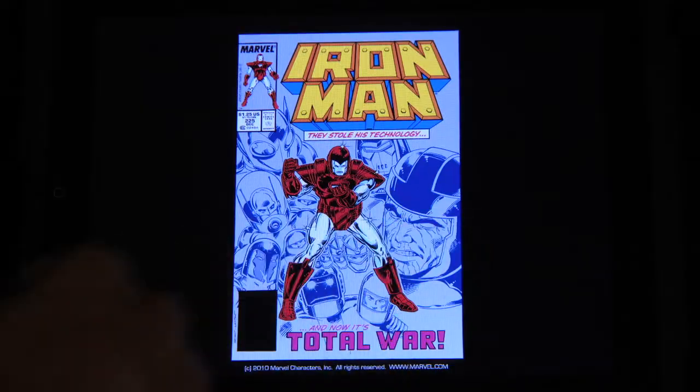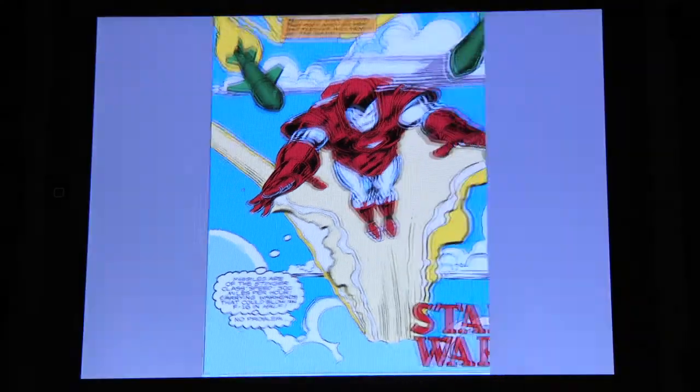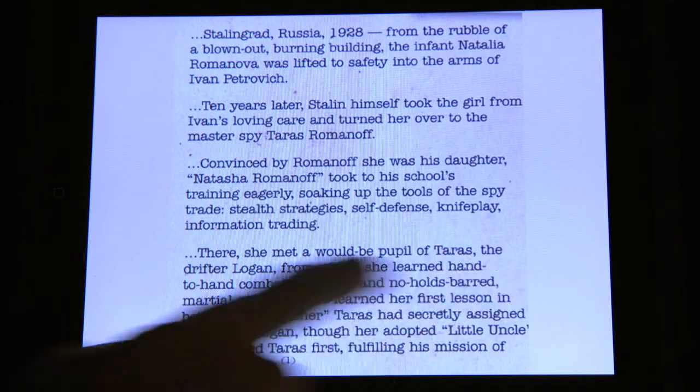What if I told you you could go back to 1968 and read one of the first Iron Man comics? Not in a time machine — more of an app machine that lets you read some of the original classic comic books from years gone by. The app collects a digital newsstand of Marvel comics, past and present.